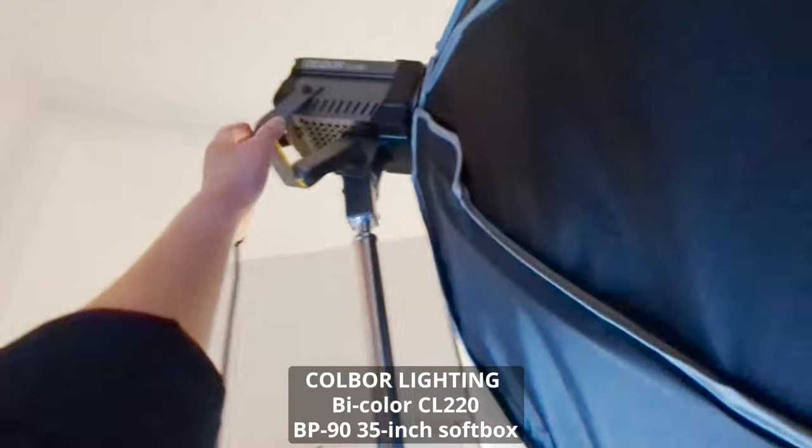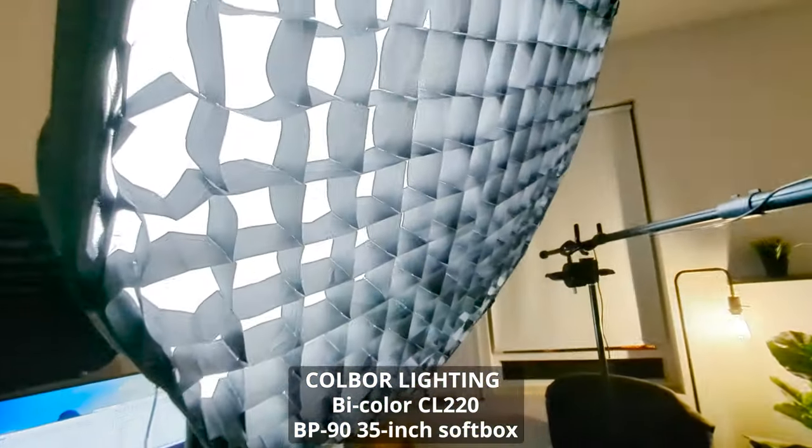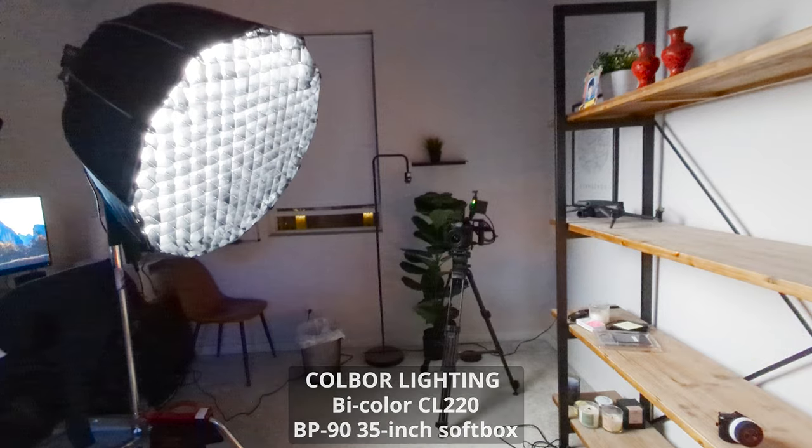Cold War Lighting is a new lighting company and I'm using their recently released bi-color CL220 for this setup. I'm also going to be using their BP90 softbox with the included honeycomb grid to really help control the light spill onto the white walls.